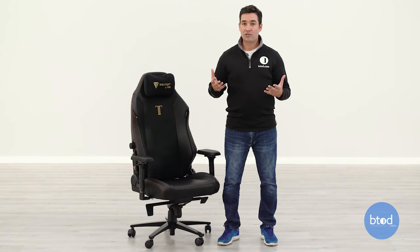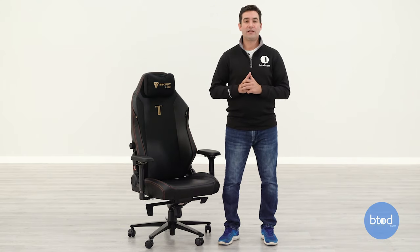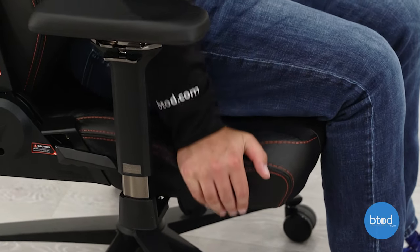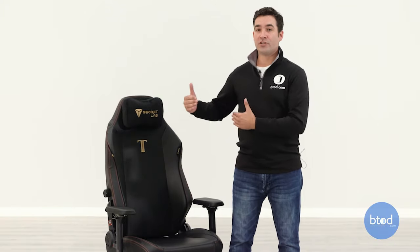Overall, the seat is a large design — spacious for most people — and the seat is much softer than the previous model. That was probably the biggest complaint from the previous version. The initial Secret Lab Omega had probably the hardest padded seat we've ever tested. They've gone away from that with this model, so it's a softer, less rigid experience.